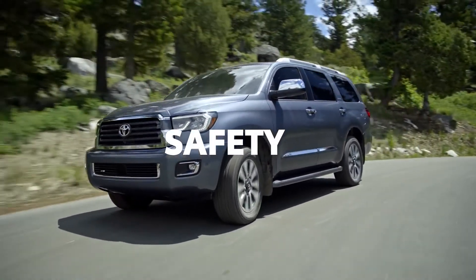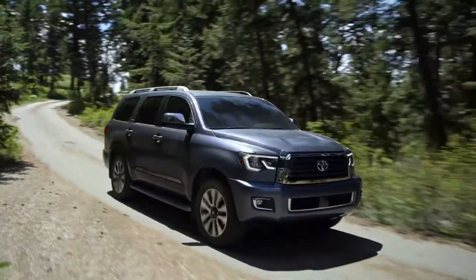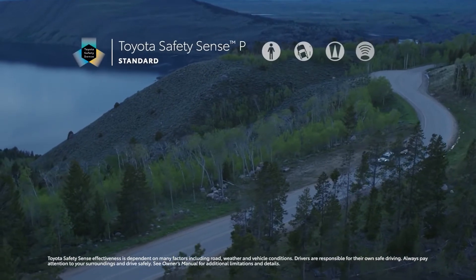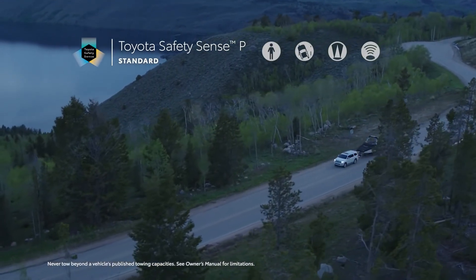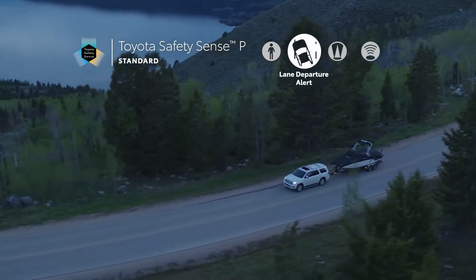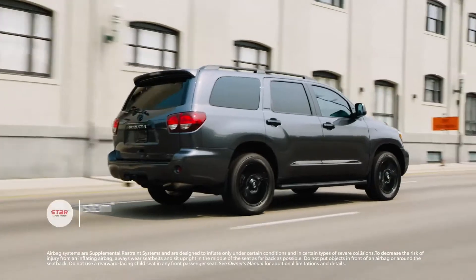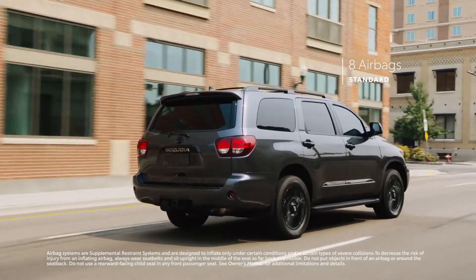Sequoia packs a ton of performance features into its full-size frame, but it also makes safety a top priority, with an array of cutting-edge systems designed to help protect every passenger. This all starts with Toyota Safety Sense P — a suite of safety technology that's standard across every Sequoia trim. TSS-P includes Toyota's pre-collision system with pedestrian detection, lane departure alert, automatic high beams, and dynamic radar cruise control. Sequoia also bolsters its safety story with the STAR Safety System and includes eight airbags.